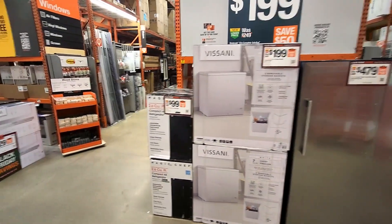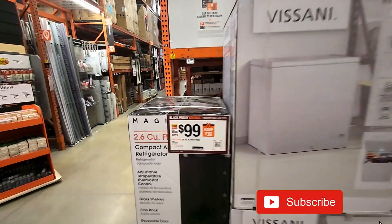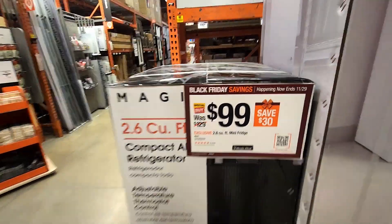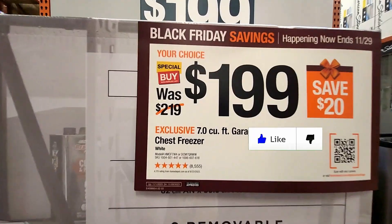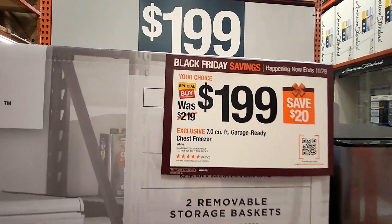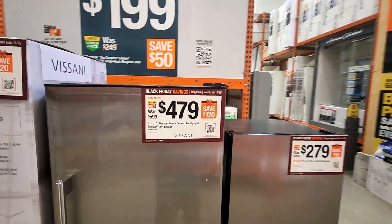Looks like they got some Black Friday savings on some compact mini fridges and deep freezes also. The 2.6 cubic foot mini fridge is $99, was $129 — a couple bucks off, not a huge deal. And then they also got the 7 cubic foot garage-ready chest freezer for $199, was $219 — also just a couple bucks off.